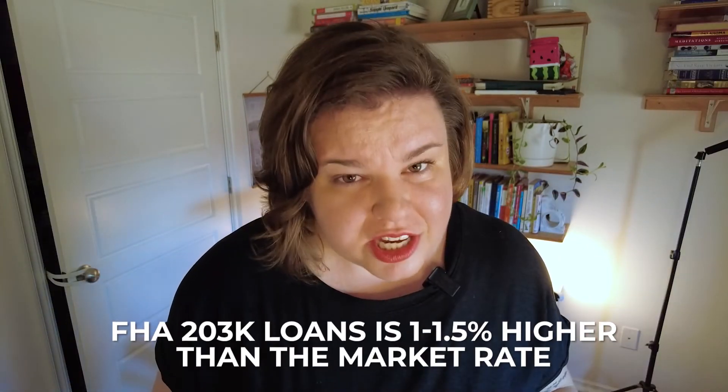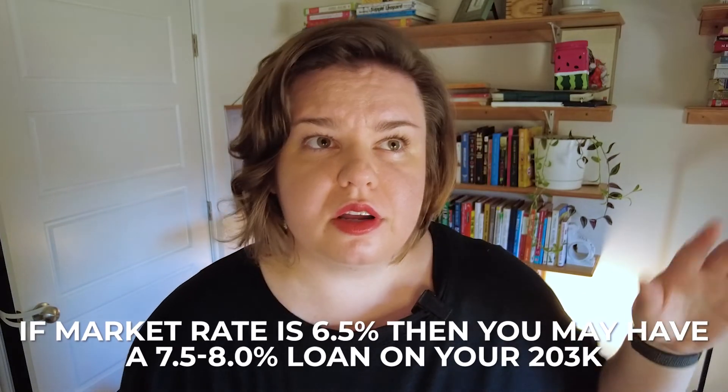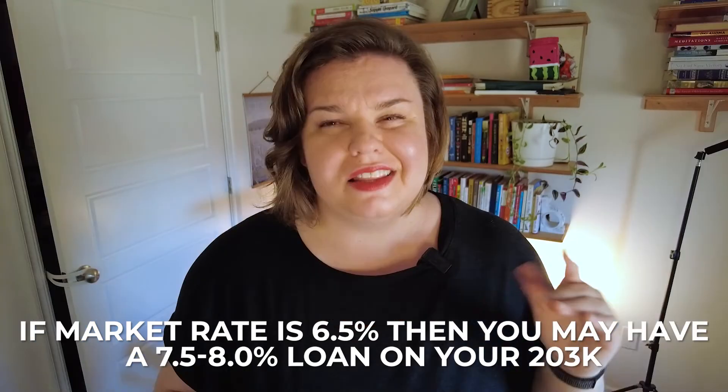My fifth point: interest rates are going to be very different. On a new construction loan, your interest rate will be comparable to the current market rate. For an FHA 203k, it's going to be 1% to one and a half percent higher. So if market rates are at six and a half percent for an FHA, you're probably looking at seven and a half to 8% for your FHA 203k. This is the price of cash — what you pay to get that cash, have a low down payment, and have a government-backed loan all at once. You will typically have the option to refinance out of your 203k after finishing the work into a regular FHA or conventional loan.